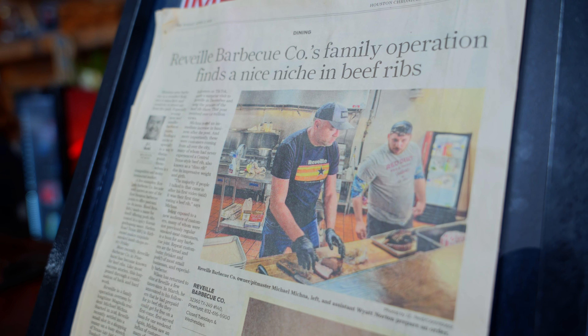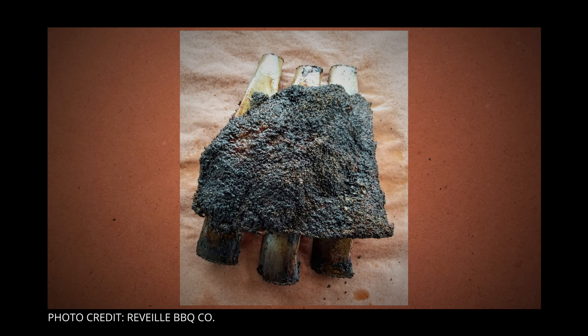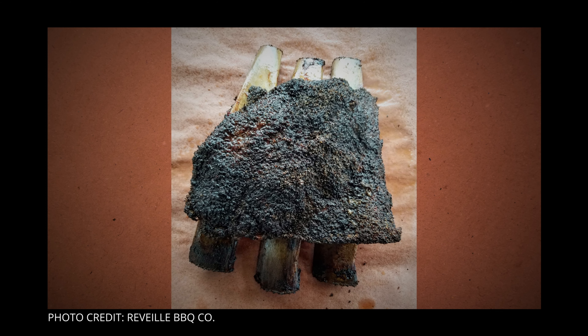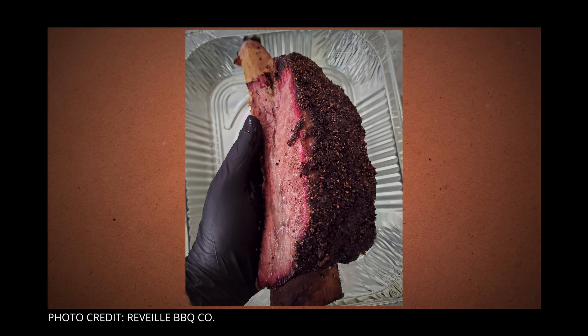I do the plate ribs, which are the three ribs, and when I serve them, I pull out the middle rib so you get an even bigger piece of meat. Usually when you buy a beef rib, it's about two, two and a half pounds, and I sell it for $30. I lose money on it at $30, but I want to give people that experience of being able to buy one. I don't want people to break the bank to try it.